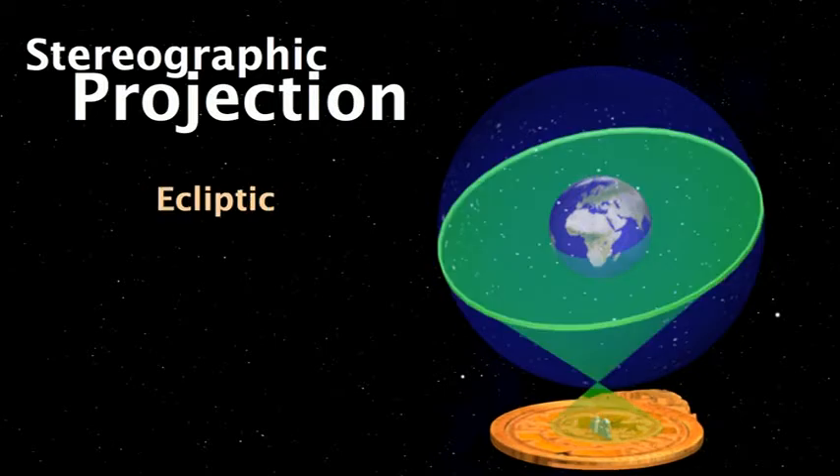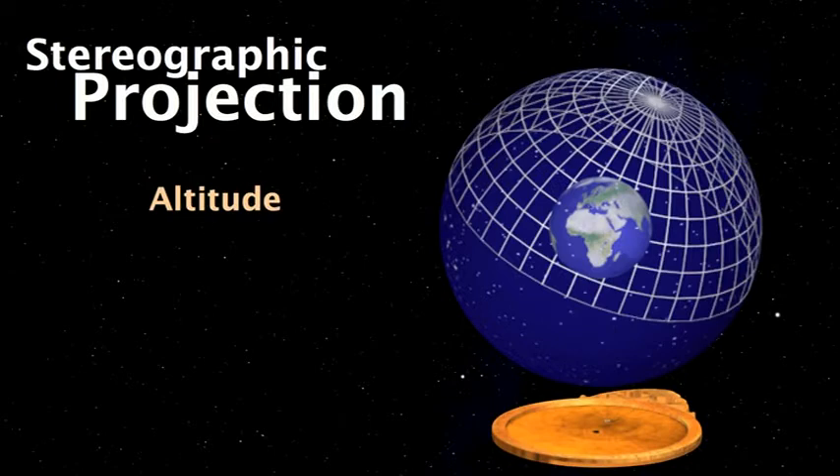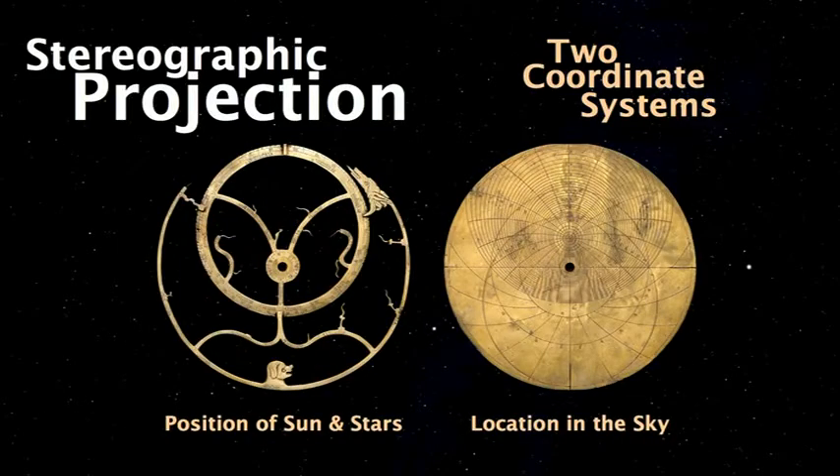The ecliptic — the path of the sun, moon, and planets — corresponds to an offset circle. The bright stars correspond to little daggers on the rete, and the altitude corresponds to the plate system. The real genius of the astrolabe is not just the projection. The real genius is that it brings together two coordinate systems so they fit perfectly: the position of the sun, moon, and planets on the movable rete, and their location on the sky as seen from a certain latitude on the back plate.